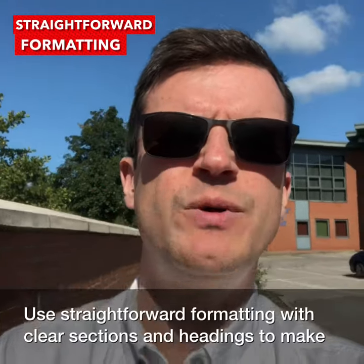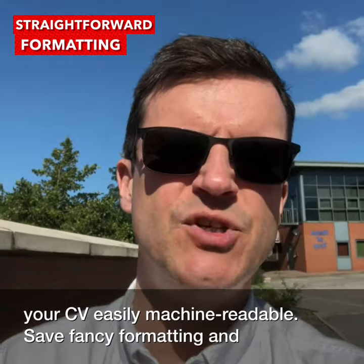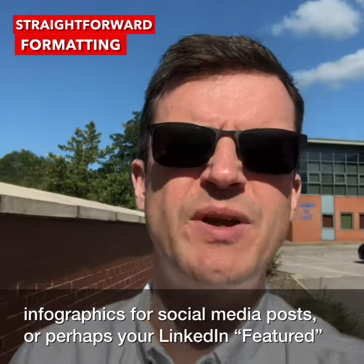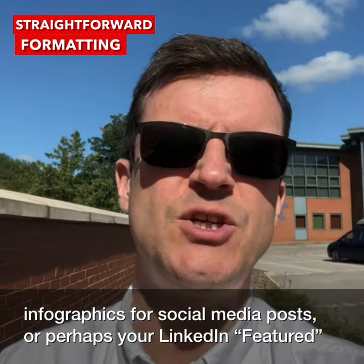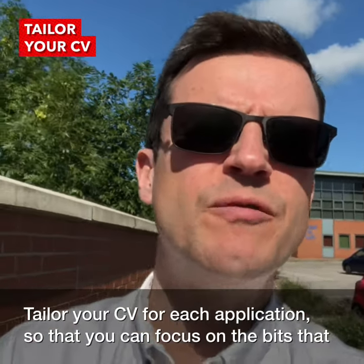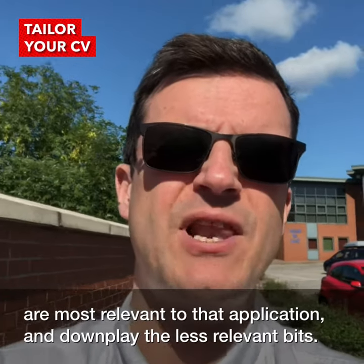Use straightforward formatting with clear sections and headings to make your CV easily machine readable. Save fancy formatting and infographics for social media posts or perhaps your LinkedIn featured area. Tailor your CV for each application so you can focus on the bits most relevant to that application and downplay the less relevant bits.